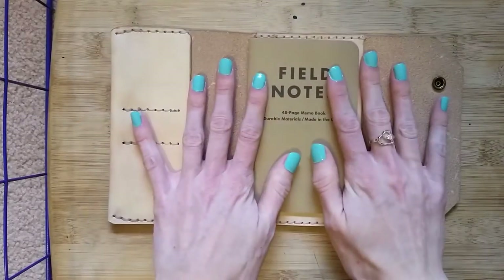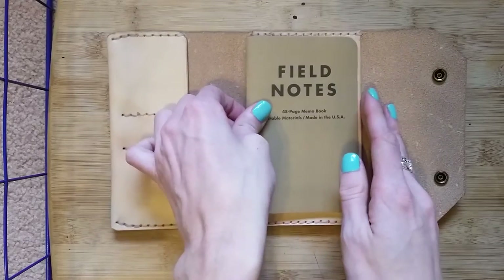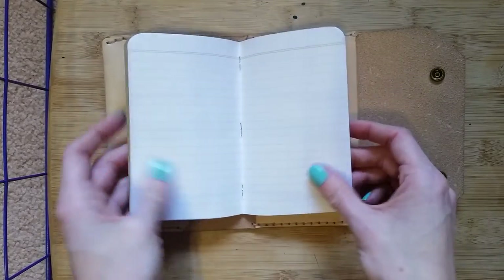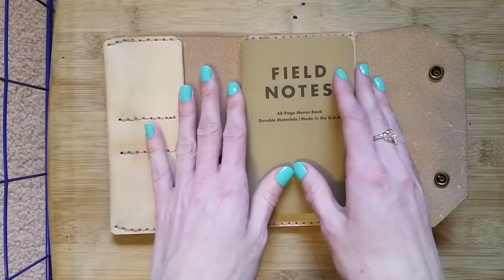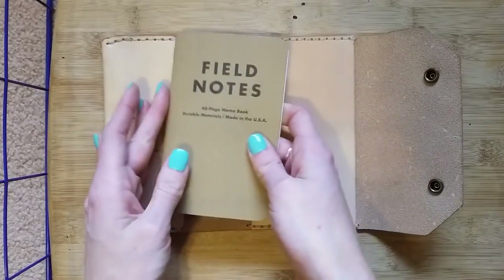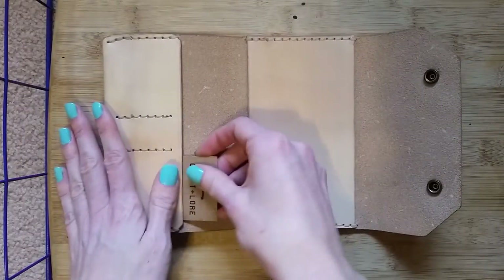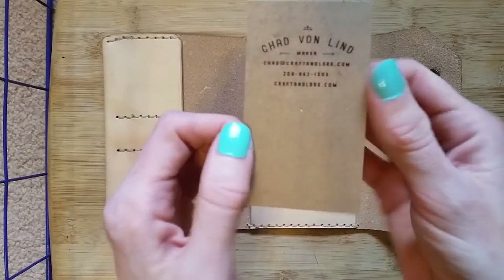This is kind of a combination Field Notes wallet. It comes with a Field Notes notebook, which is exciting because I've actually never tried the standard Field Notes version — I always buy the seasonal edition. So I'll go ahead and slide that guy out so we can see the rest of it. And there's a cute little business card in here too — that's pretty cool.